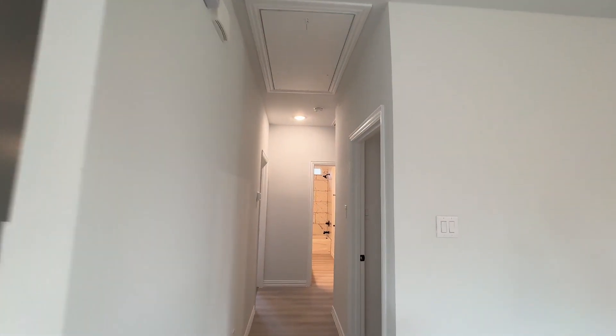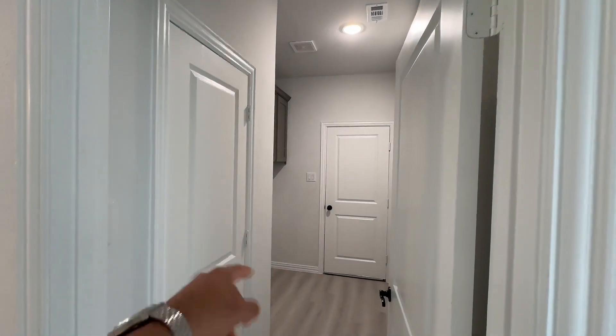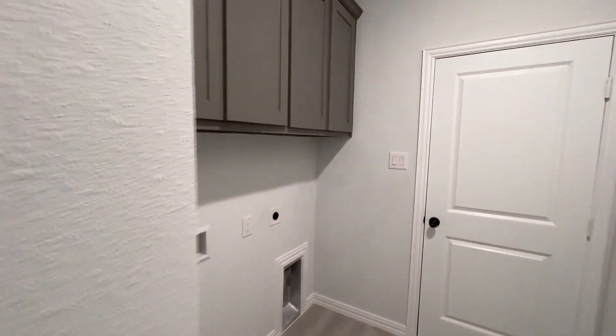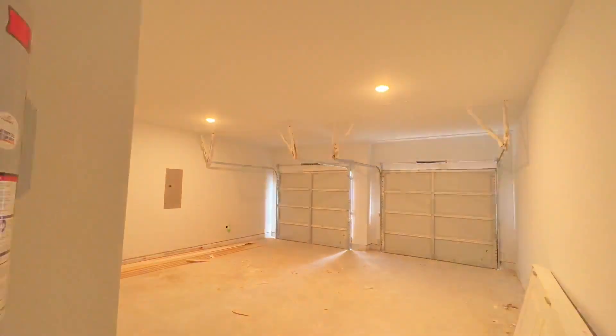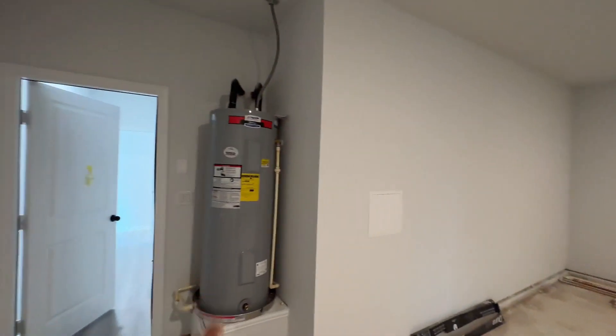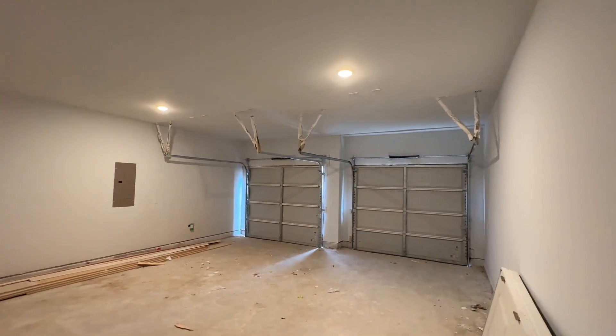Now time to check out the secondary bedrooms, but before that you do have the entryway to the garage right there — this could be the mud room, just an extra closet. You have the connections for the washer and dryer here with some cabinets there as well. And of course your two-car garage right there with two separate doors, the electrical panel, and the water heater right there. I don't see any access way to the attic, but typically you have them in the garages.